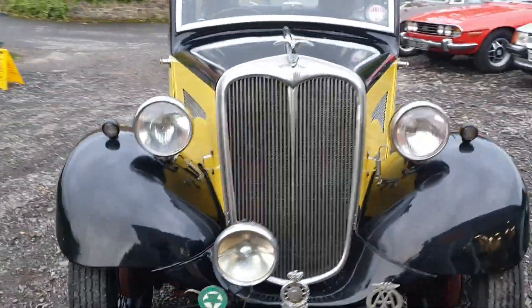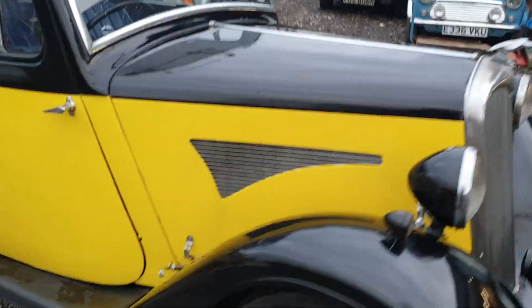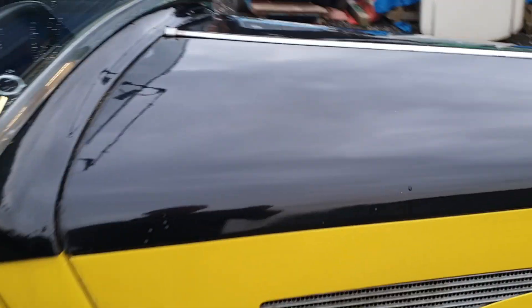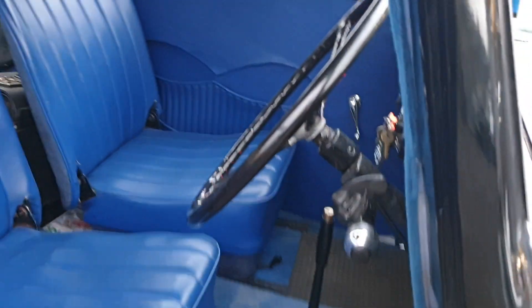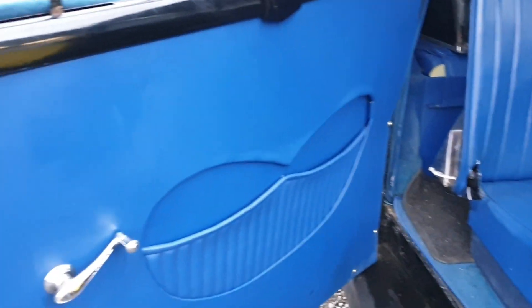She's not a show winner but it'd be a nice little user for somebody, and I think it's very much a car of what you see is what you get. Some of the paint isn't perfect but inside is lovely — she's grand, door cards are good, seats are nice.